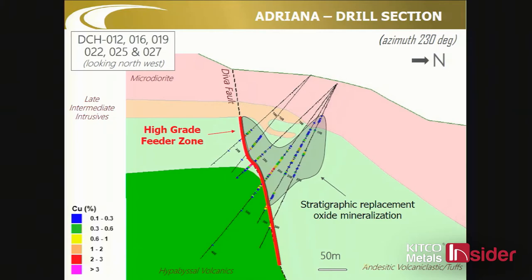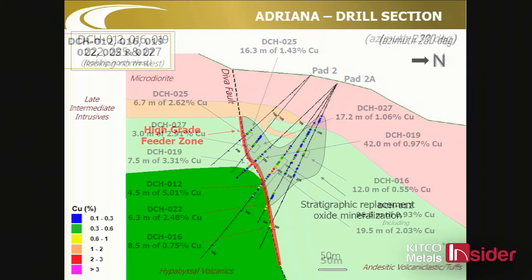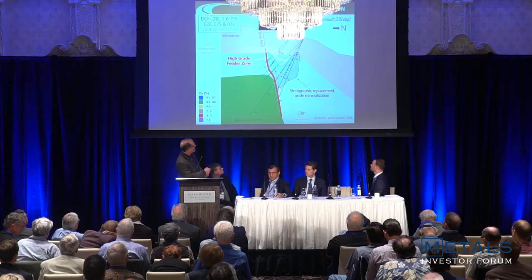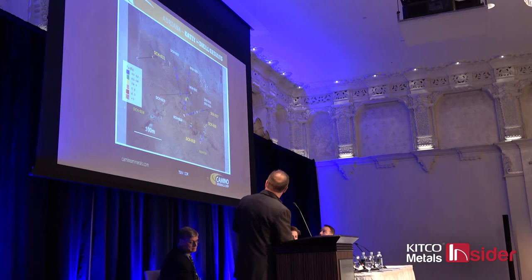Here's our high-grade feeder zone — we've got 200 to 250 meters drilled to date, down to about 300 meters depth. Along strike there are some sulfides but it's predominantly oxide mineralization. We've got 40 meters at 1%, we've got 96 meters at 1% — these aren't the 0.2 to 0.3% grades, though there's some of that too. The reality is we've got a very big zone of copper mineralization with a high-grade core that could lend itself to open pit or underground. We're excited about the prospects and it remains open.